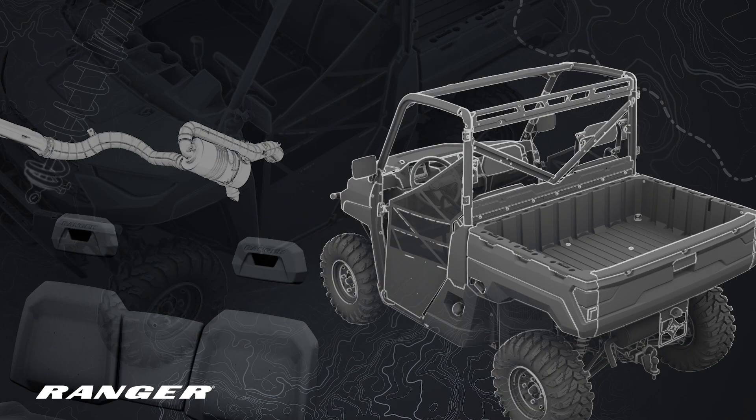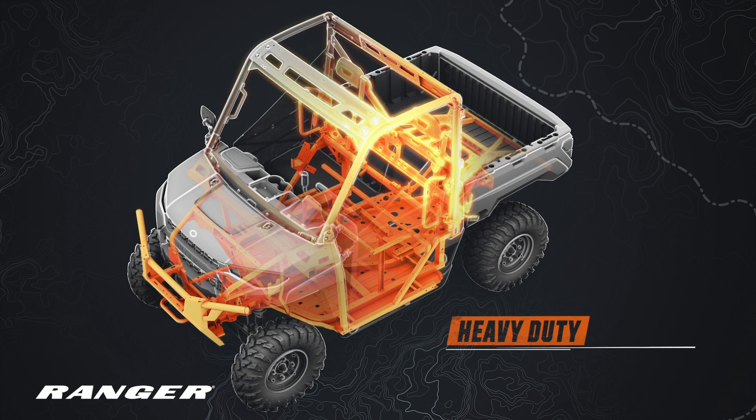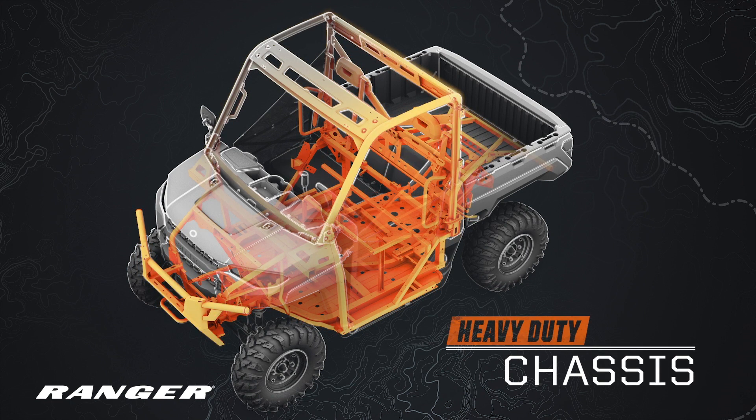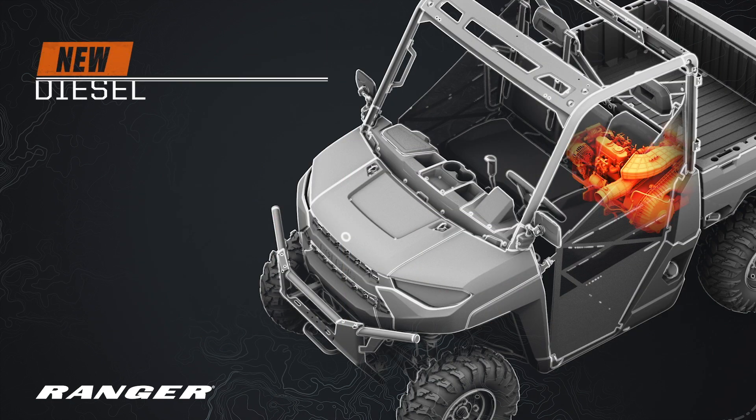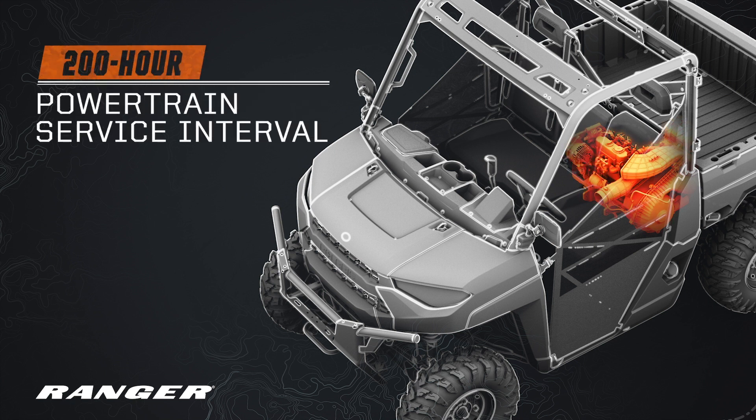What does it take to build the perfect UTV for the way you work? For starters, you'll need a heavy-duty one-piece chassis, the most powerful diesel in the category, and an all-new powertrain that doubles the service interval.